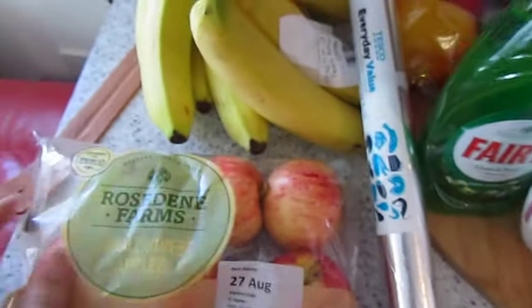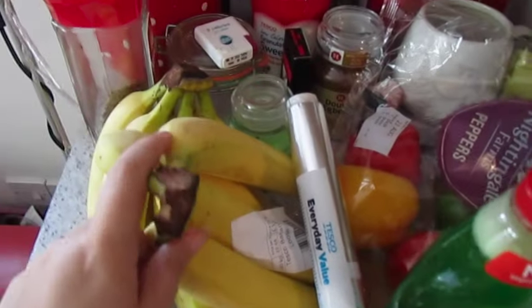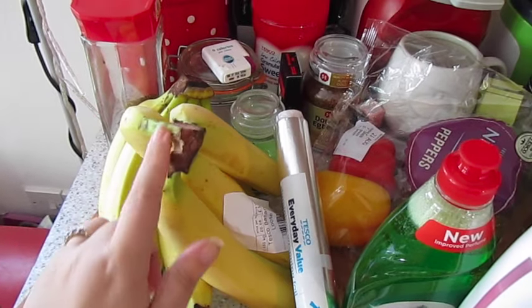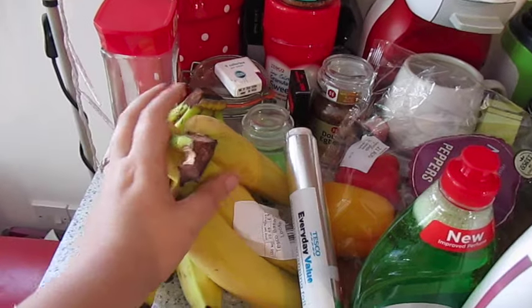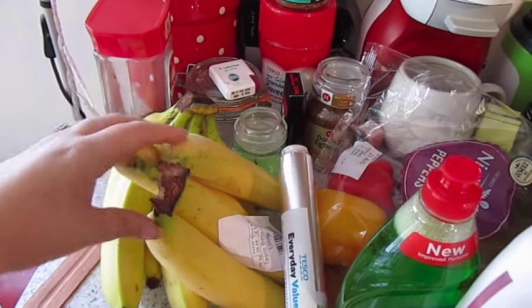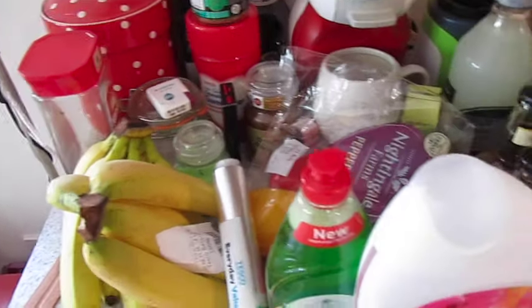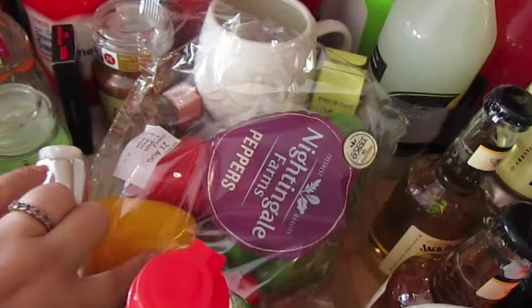I've got some apples — these are the small sweet apples — I got bananas. I didn't get as many bananas as normal because John's not been having a smoothie every day, so we're not using them as quickly. We've got quite a stash of frozen ones already in the freezer. I've got some tin foil and I've got some peppers.